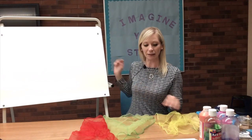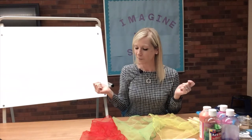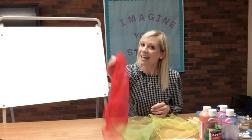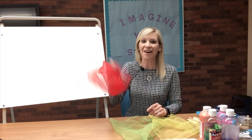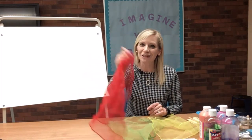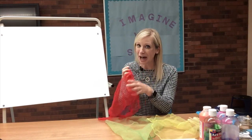Boys and girls, can you help me find the red scarf? Here it is! You put your red in, you put your red out, you put your red in and you shake it all about. You do the Hokey Pokey and you turn yourself around — that's what it's all about. Great job!